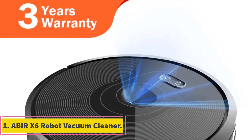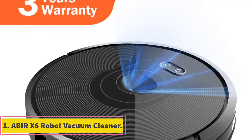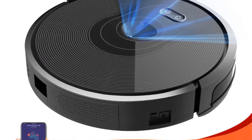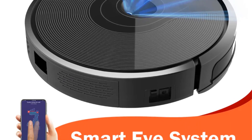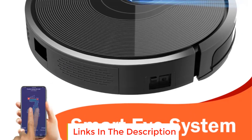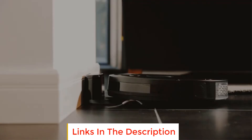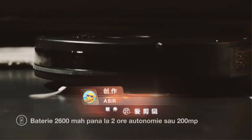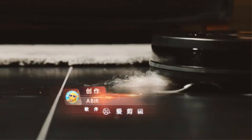Number 1: Abbey X6 Robot Vacuum Cleaner. The Abbey X6 Robot Vacuum Cleaner is a smart cleaning solution designed to make your life easier. With its smart eye system, this robot vacuum navigates through your space intelligently, ensuring efficient cleaning. Boasting a powerful 6000 PAR suction, it can effectively lift dirt and debris from various surfaces.